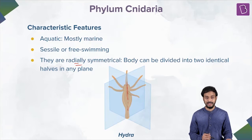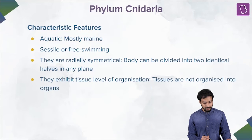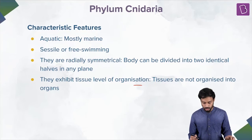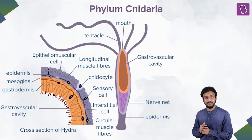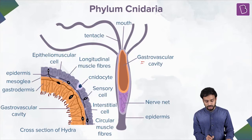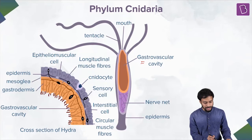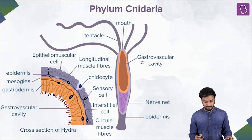Now talking a bit more — they exhibit the tissue level of organization. Tissues are not organized into organs; they have tissue level organization. This is a gastrovascular cavity. They have tissues, but they don't have organs.